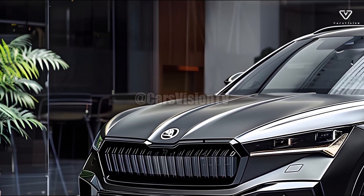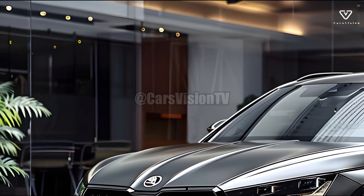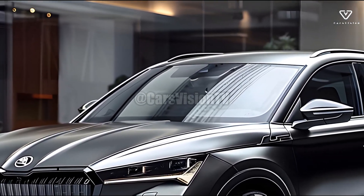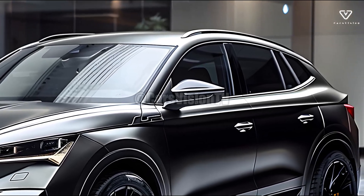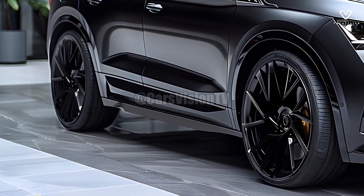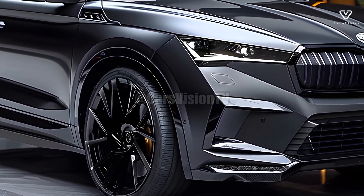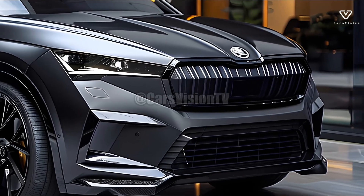Like hybrid and electric models, the 2025 Skoda Yeti can be equipped with a range of powertrains such as hybrid and traditional IC engines. Drivers have the freedom to choose the version that suits their needs, be it power, fuel efficiency, or concern for the environment. Hybrid vehicles' lower emissions and better fuel economy will appeal to eco-conscious consumers.